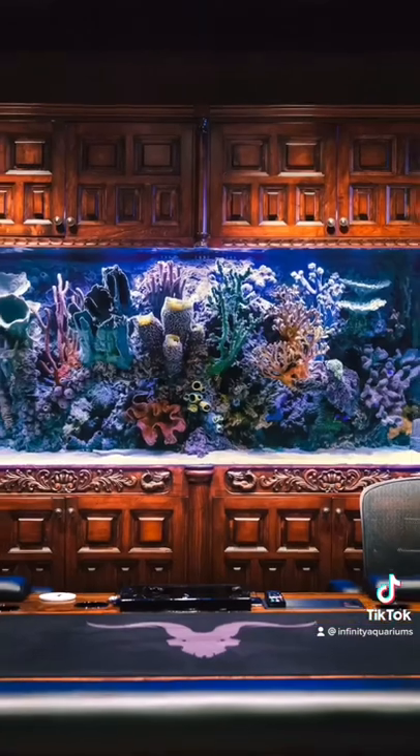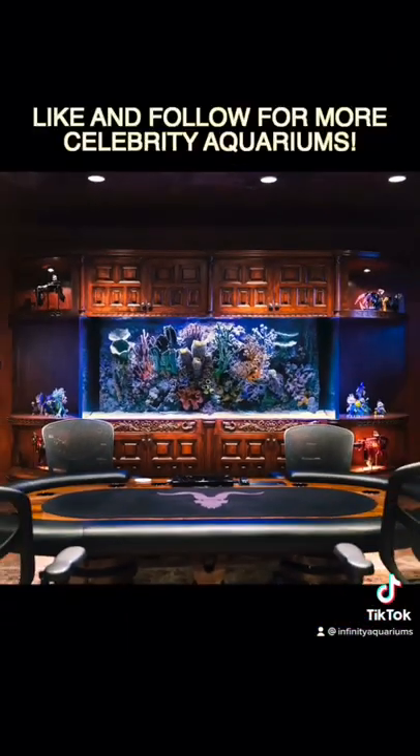Dan is definitely happy with the final result. Like and follow for more if you want to see more of our celebrity aquariums.